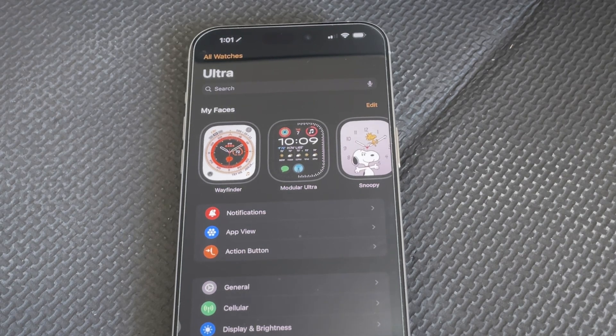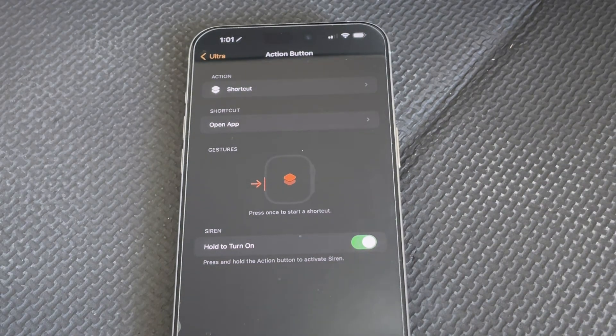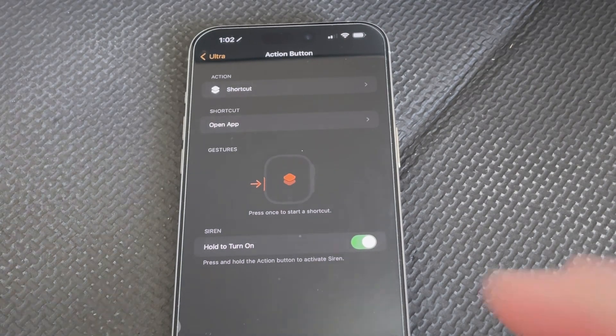Previously, I've had the action button set up — I'll show you here — set up so that it runs a shortcut that opens a third-party workout app. And if you use shortcuts on Apple Watch at all, it takes forever to get those to open.